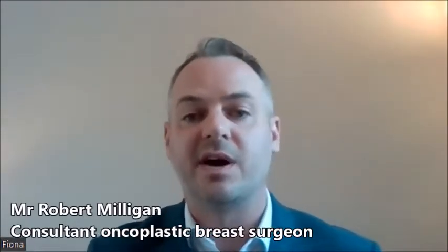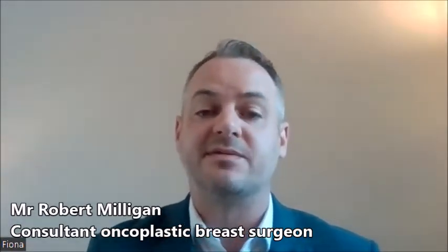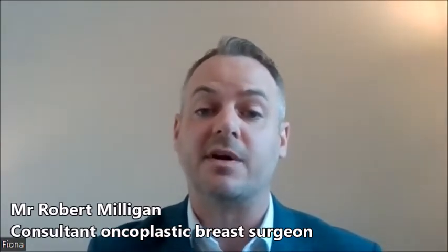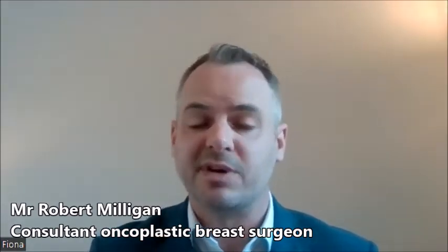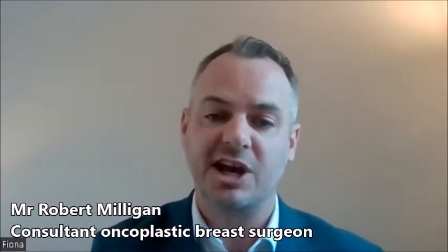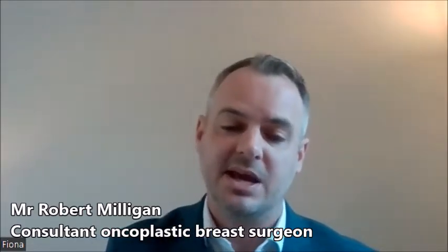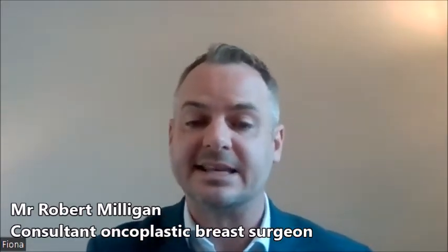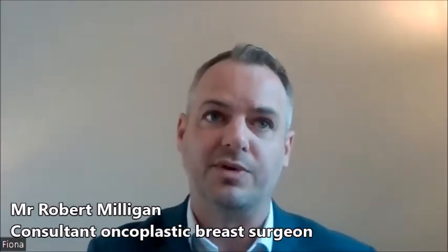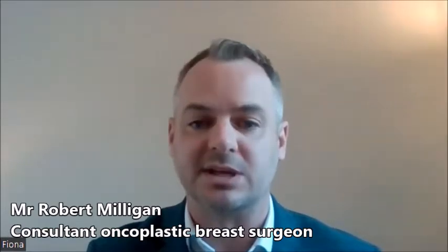Patients often attend breast clinic via referral from their GP or self-referral. They often come to the clinic because they've developed a new symptom or something they find worrying in the breast. This can be breast pain, discharge from the nipple, nipple inversion, skin changes, or a breast lump or lump in the armpit. Any of these conditions are assessed in the breast clinic and it's important to attend to make sure that if you develop one of these symptoms, it's not a cancer that's causing it.